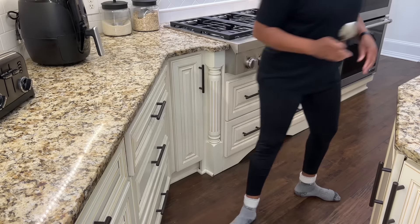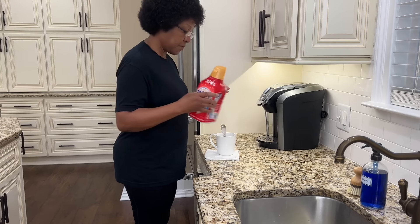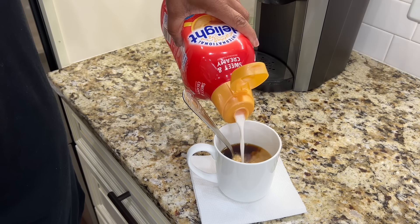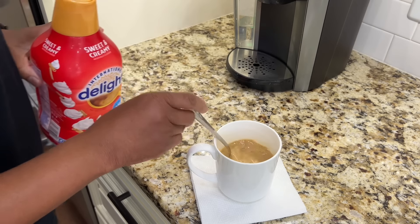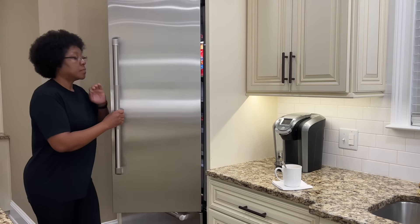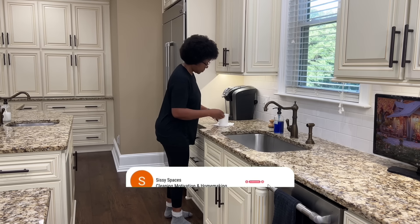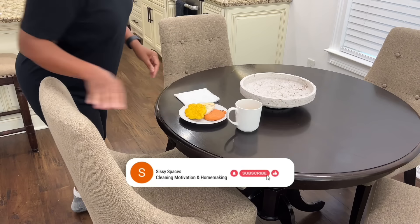And at the end of the video, I'm sharing one of my family's favorite recipes with step-by-step instructions on how to prepare it. So I hope you enjoy this one because I had a lot of fun creating it, and it motivates you to do some restocking and organizing of your own. And as always, at the end of the video, please remember to hit that like and subscribe button and share this channel with your family and friends.